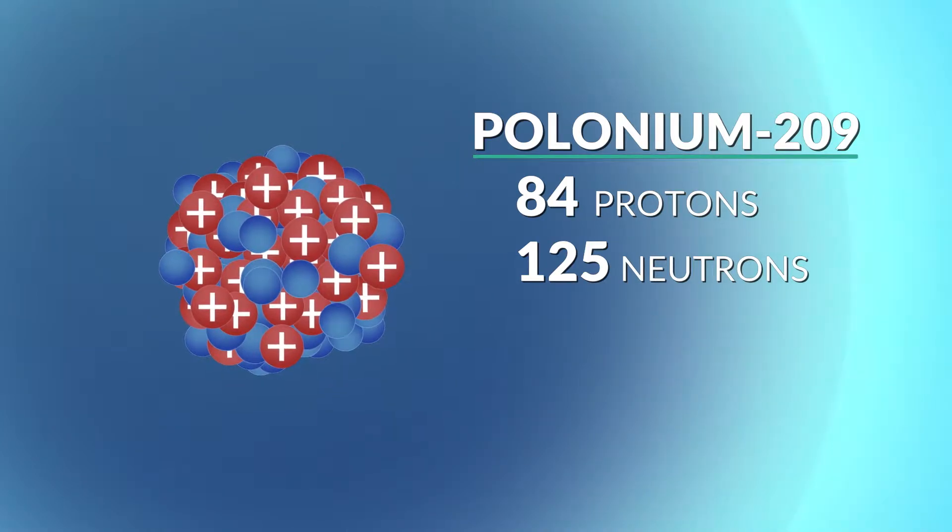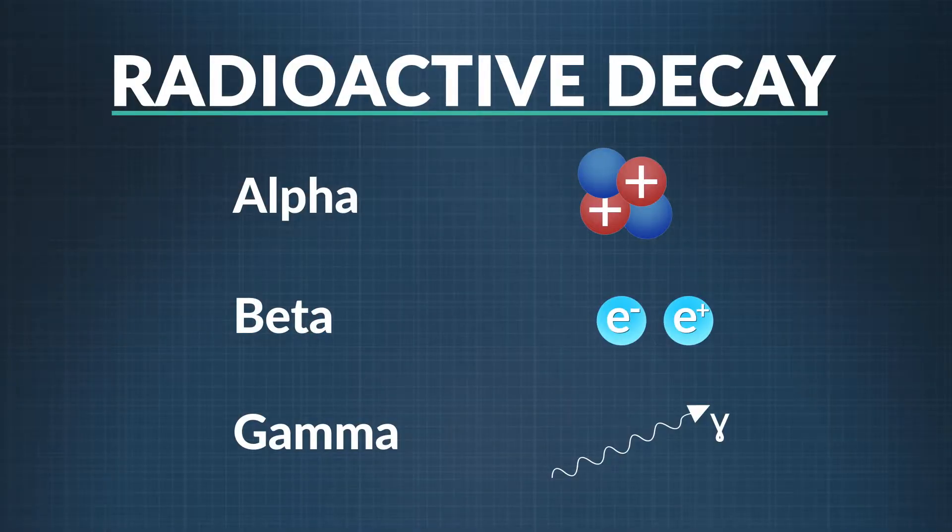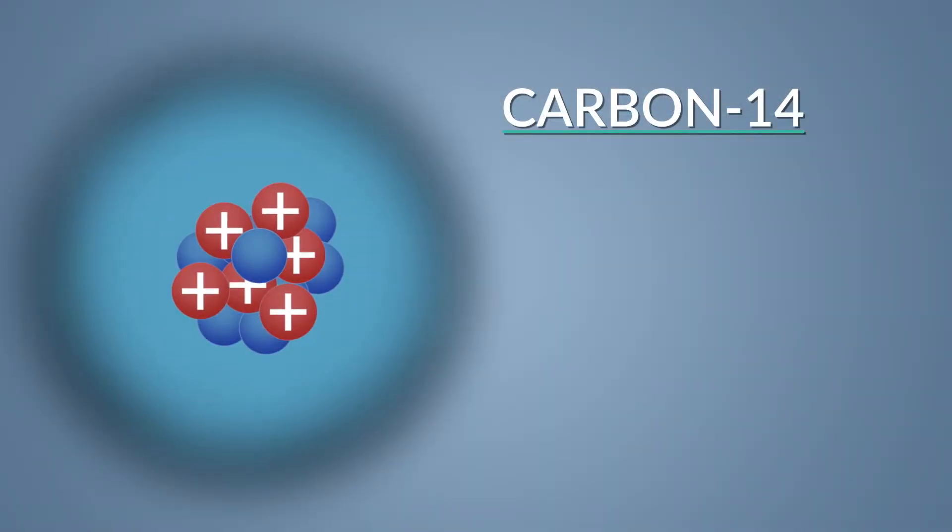This is when the nucleus experiences radioactive decay. In another segment, you learned about the different ways atoms decay, including emitting alpha and beta particles and gamma radiation. So here's an example of how it works.